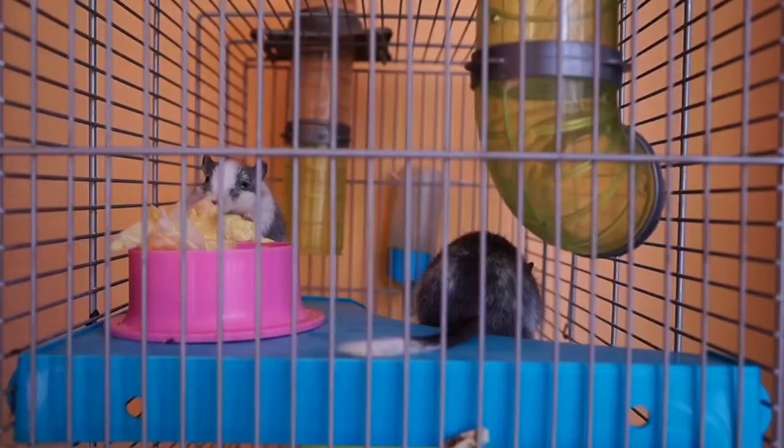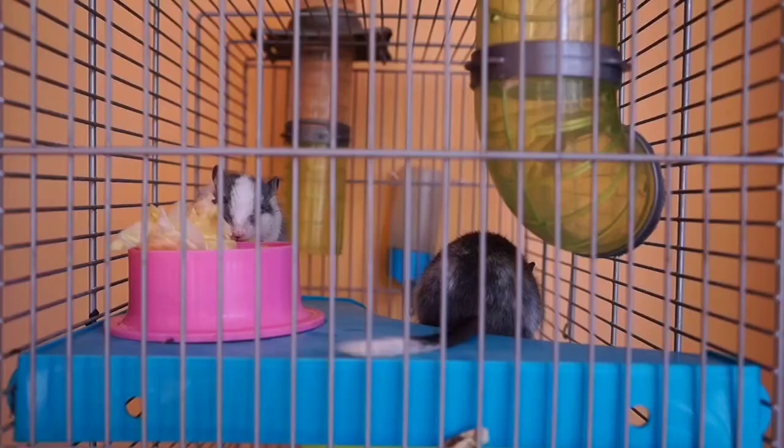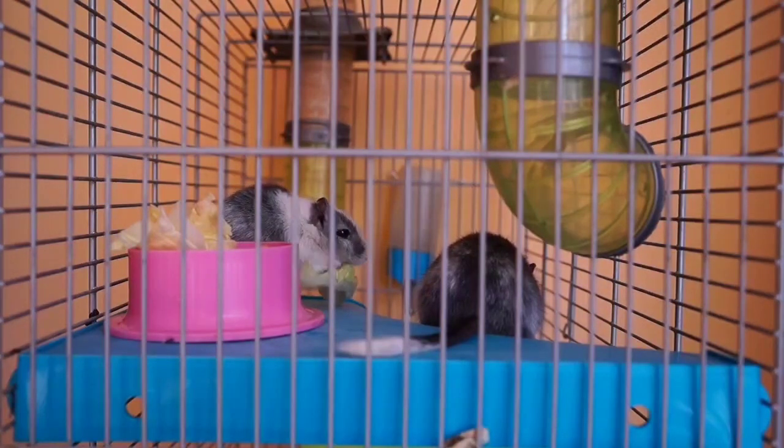These animals actually need a variety of proteins, fruits, and vegetables to keep them healthy and happy. It is recommended to add vegetables such as carrots, lettuce, broccoli, spinach, cucumbers, or other vegetables to the hamster's food basket. Hamsters have a sensitive digestive system that cannot tolerate high-sugar foods such as fruits. Before using vegetables, wash them well.